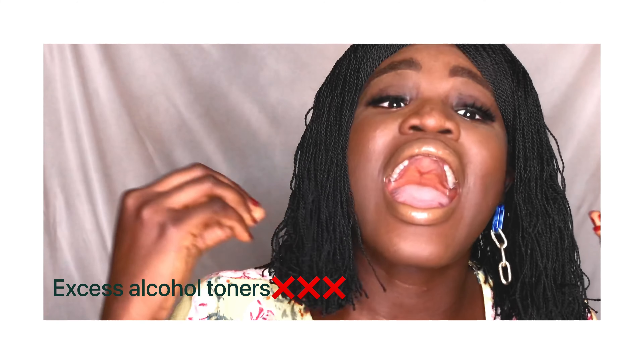A toner is really helpful for those who wear make up a lot and those who have oily skin. Toners also help to balance and maintain the skin's pH. Please avoid toners with excess alcohol because it strips the skin of its natural oils, and the skin really needs its natural oils to survive.